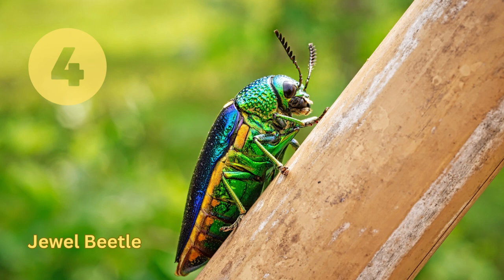Jewel Beetle. This is one of the most brightly colored beetle species, with metallic blue and green coloring. Native to North and South America, they feed on pollen, nectar, and sap from trees and shrubs.